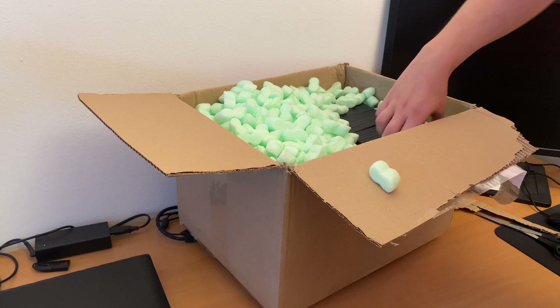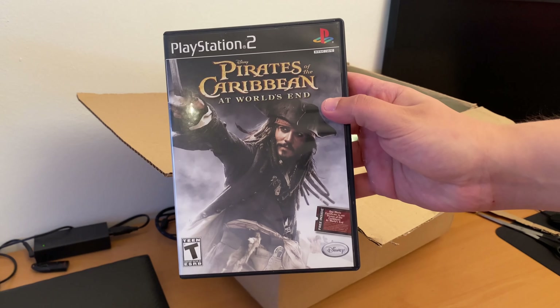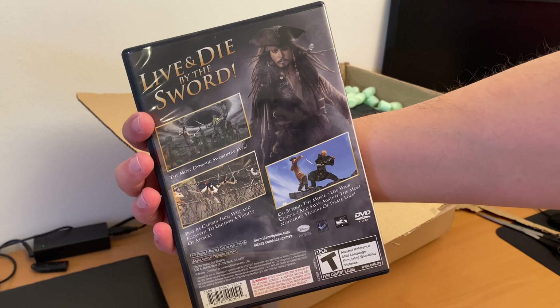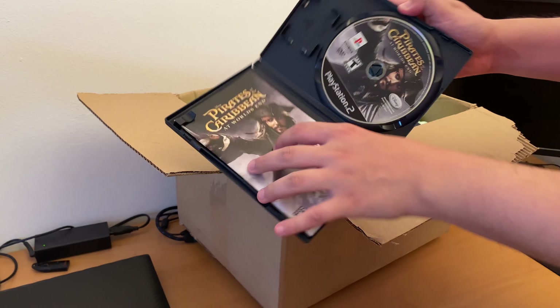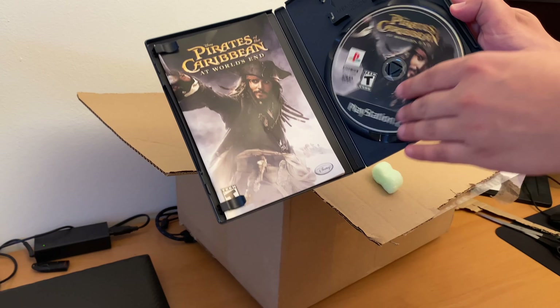Game number two is Pirates of the Caribbean: World's End. I have not watched the movies. It is also complete in box with a disc.